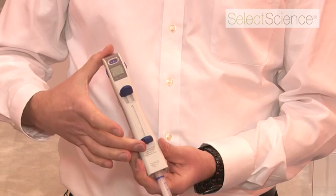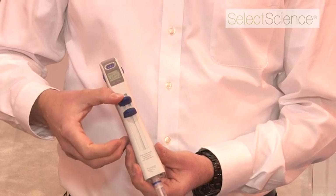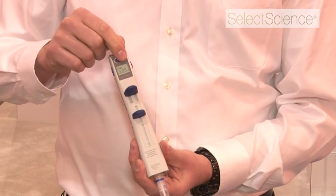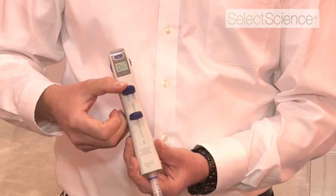The way it works: aspirate the liquid, first a discard step, and then you dispense this volume every single time and it counts up. So every dispensing step it is counting up.